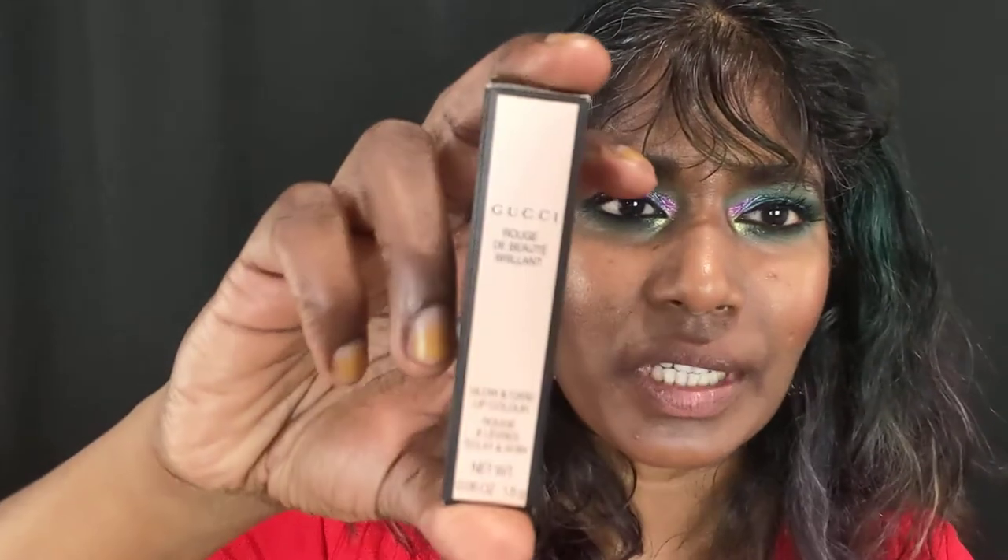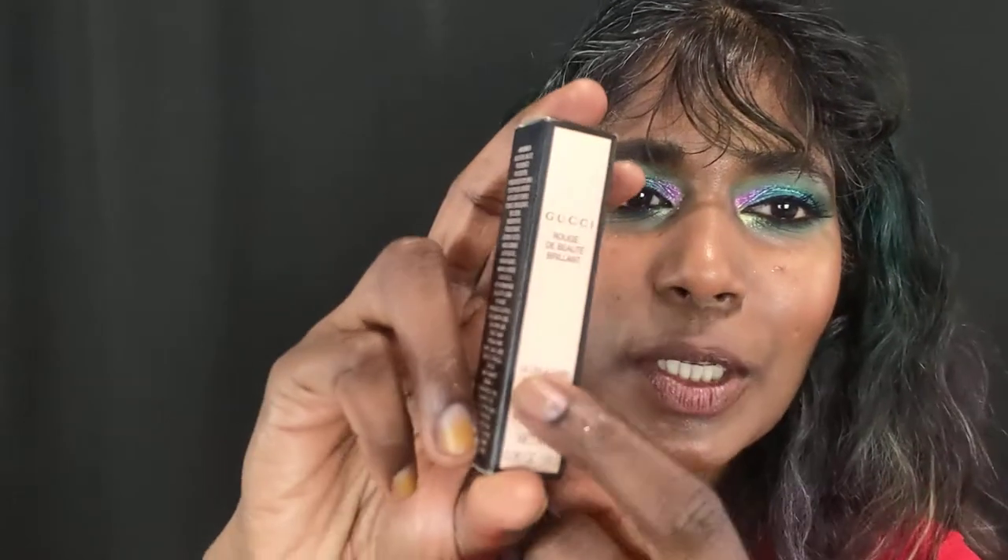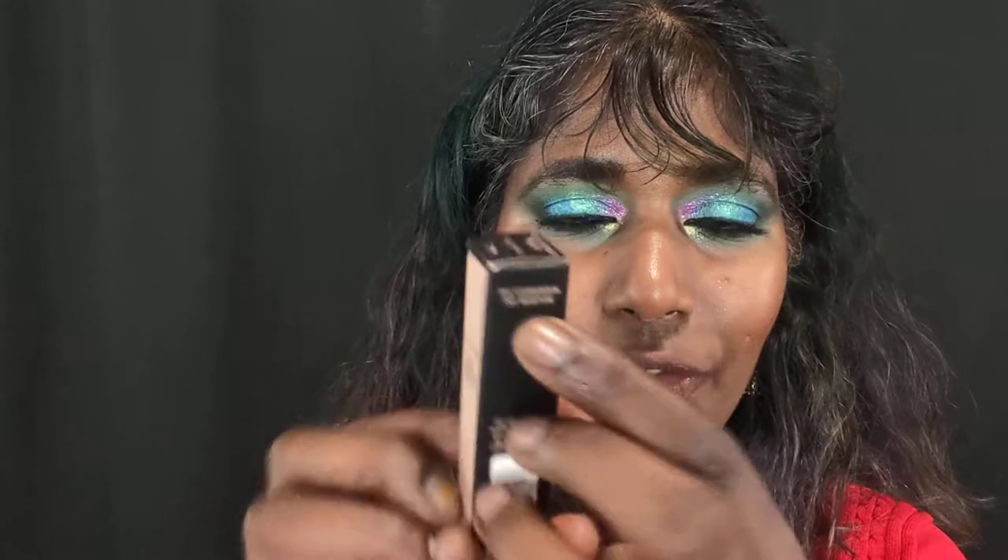Hello my friends, welcome to my channel! Today we're going to look at a gorgeous lipstick from Gucci. This is my very first time buying anything from Gucci. It's called Rouge de Beauté Brillant, and it says 'glow and care lip color.' They have matte and cream finishes, but they've added a new lipstick to their lineup, and it claims 24-hour hydration and moisture.